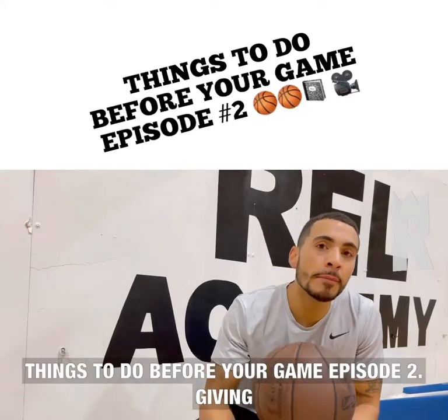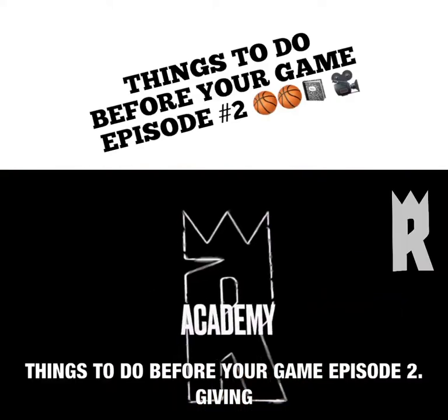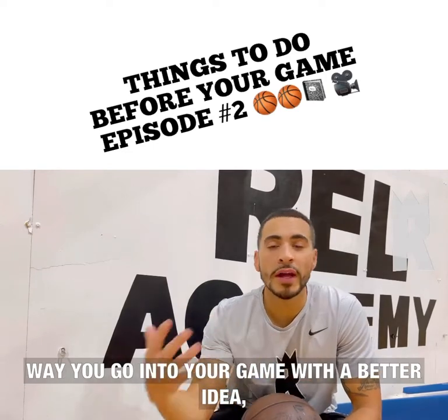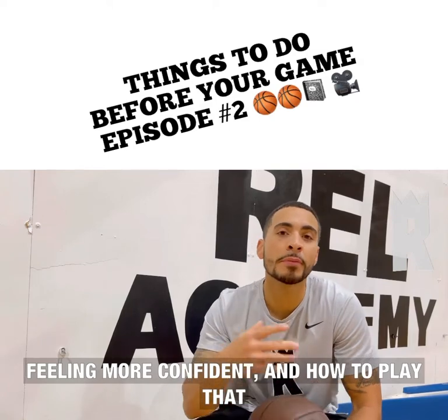Things to do before your game, episode two. Giving you things to do and think about pre-game, that way you go into your game with a better idea of feeling more confident on how to play that day.